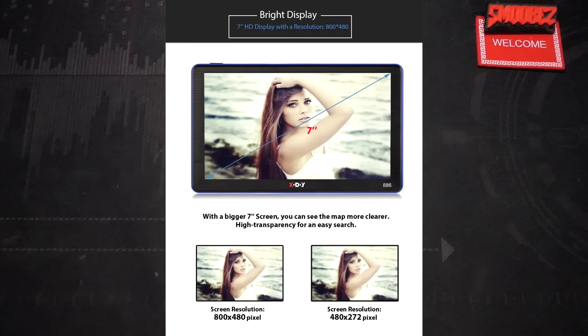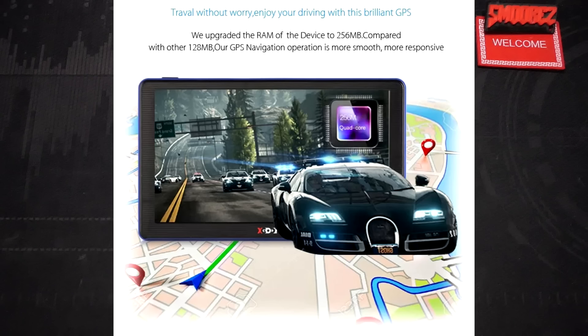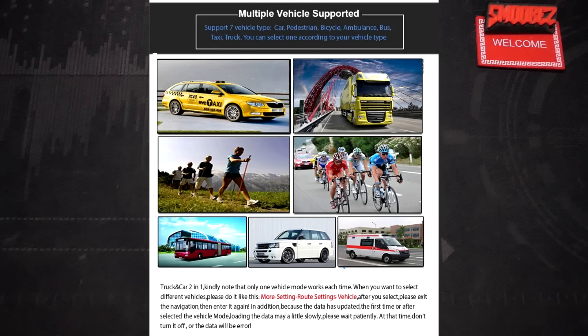The exact one I have is on eBay Australia for $75 Australian. There's a couple of funny pictures - like the 'bright display, 7 inch HD display with a resolution of 800 by 480' which isn't HD, that's more like SD. They compare their screen to other terrible-looking screens. They also mention 'we upgraded the RAM of the device to 256 megabytes compared with other 128 megabyte devices' - with an Audi speeding away from it. Wait, is that from Need for Speed?